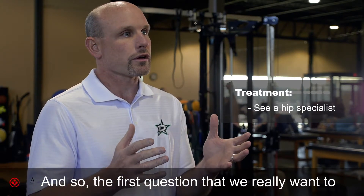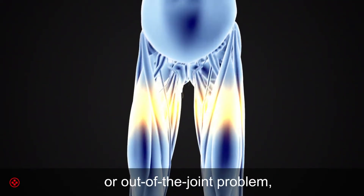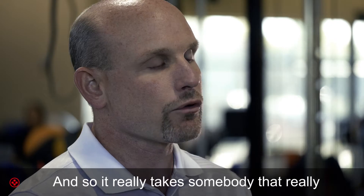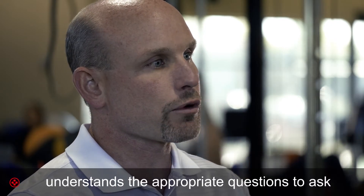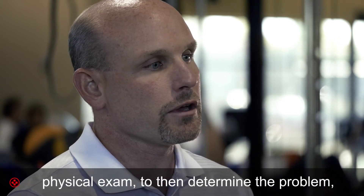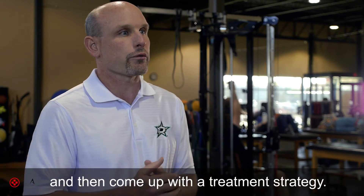The first question we really want to discern is: is this an in-the-joint problem, an out-of-the-joint problem, or an in-the-joint problem that's causing an out-of-the-joint issue such as a muscle problem? It takes someone who understands the appropriate questions to ask and can put the patient through an appropriate physical exam to determine the underlying cause and come up with a treatment strategy.